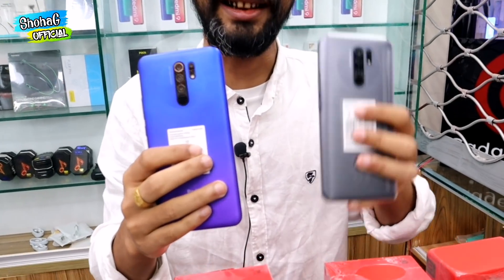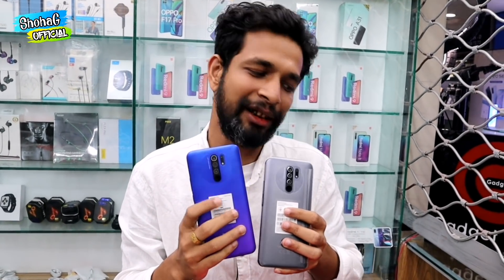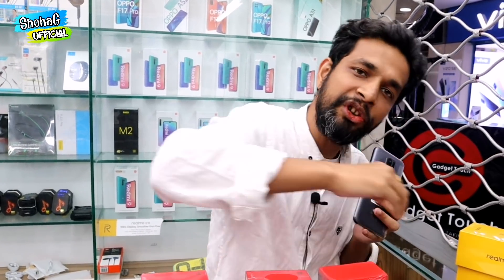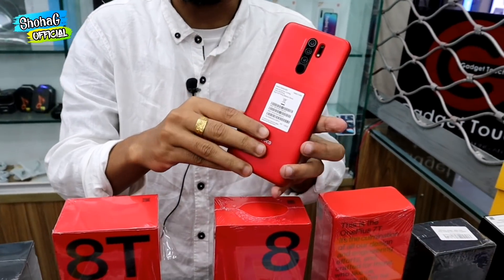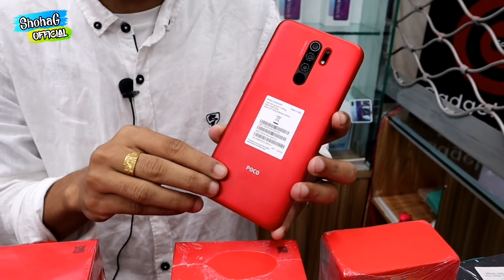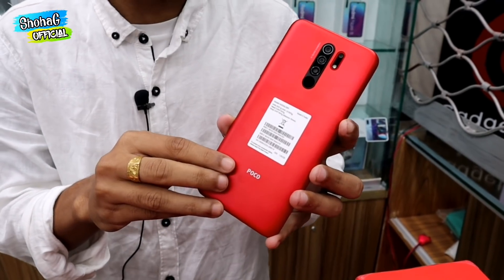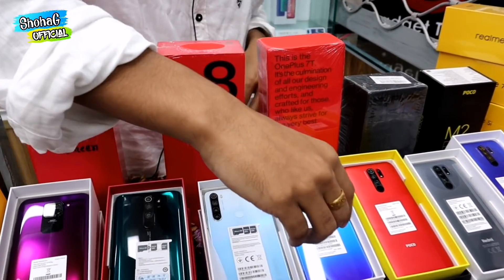In India, the name is Redmi 9 Prime. With Redmi 9 Prime, there are 4GB and 64GB variants available. The Poco M2 is released in India — it is a popular series. There are 6GB and 8GB storage variants available.